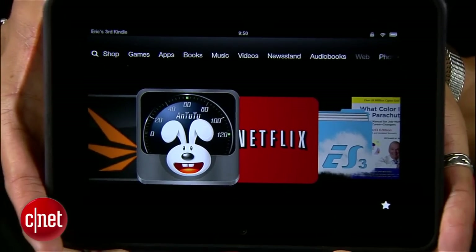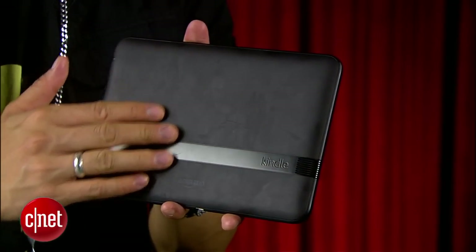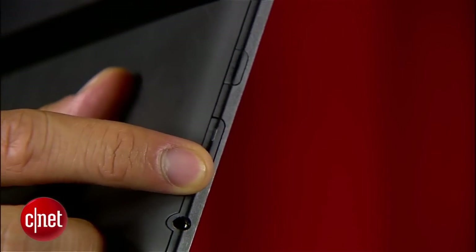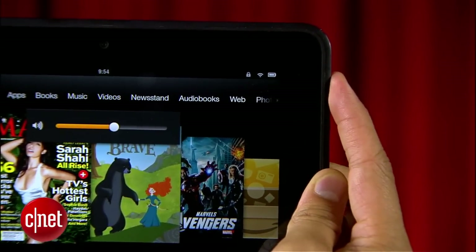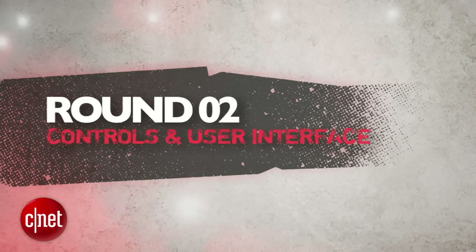The Kindle Fire HD brings a more standard design with rounded corners and a rubberized backing with an accented stripe. Amazon's 1280x800 resolution is still very good for a screen this size, and we like the physical volume buttons, but they're so flush that I found myself looking for them many times. The Nook HD gets a 4, and the Kindle Fire gets a 3. Next round is Controls and User Interface.